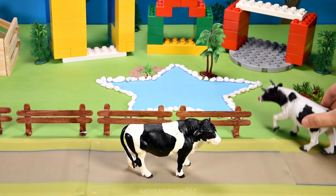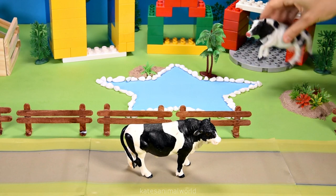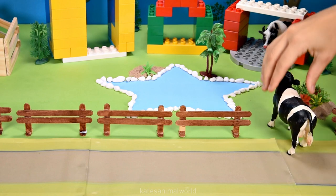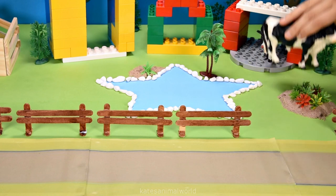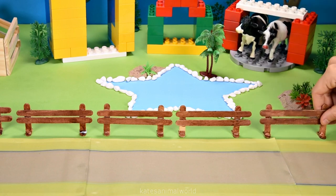Alright, follow me. Cow sheds are built for cows so that the cows can rest, sleep and even be milked. Oh, wait for me. This cow shed looks awesome. Thanks for inviting me. Don't forget to close the gate.